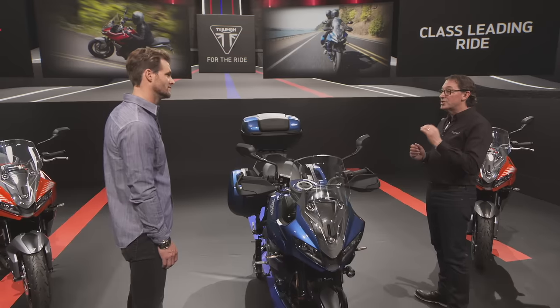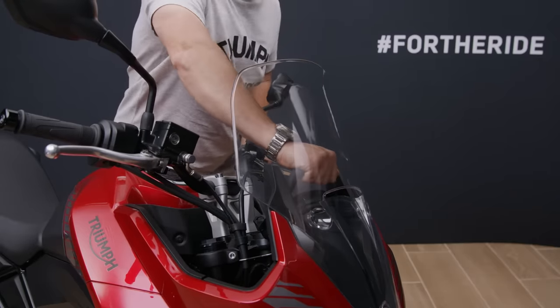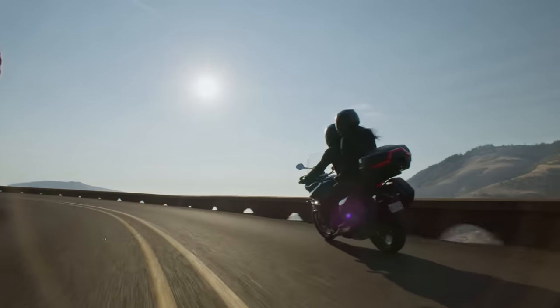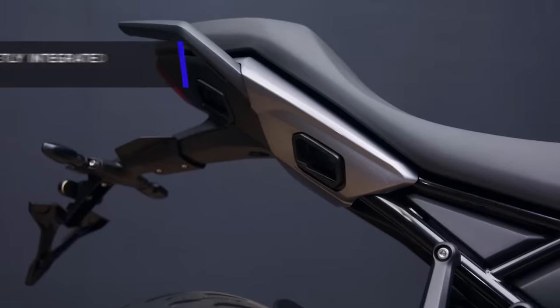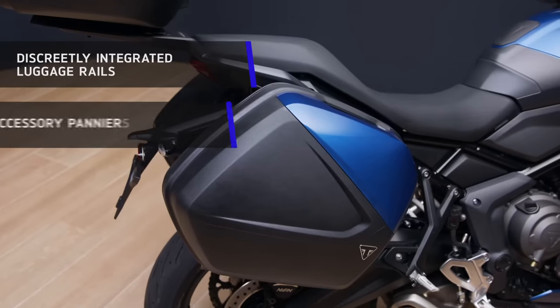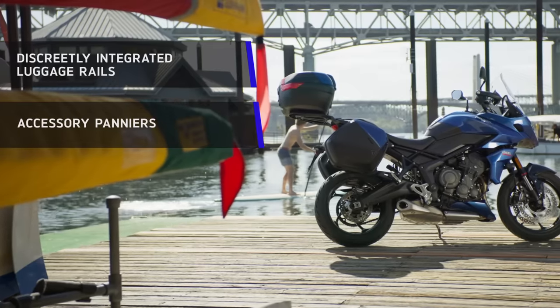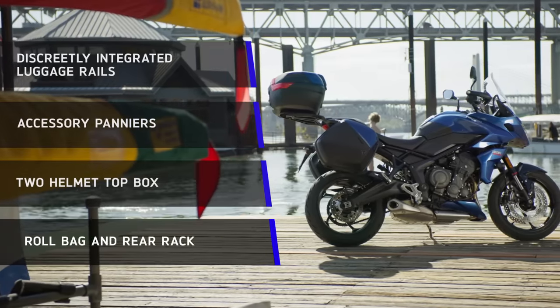Another great feature is the new screen, which has been designed for really easy one-handed adjustment. And I can see this bike is fitted with luggage. Yes — a key part of this bike's versatility is how capable it is for touring, and luggage is central to that. We have designed the Tiger Sport with discreetly integrated luggage rails, ready to fit the new integrated panniers, which you can colour-match to your bike. On top of this, we've also got a brand new top box that you can fit two helmets in, as well as a roll bag and a rear rack.